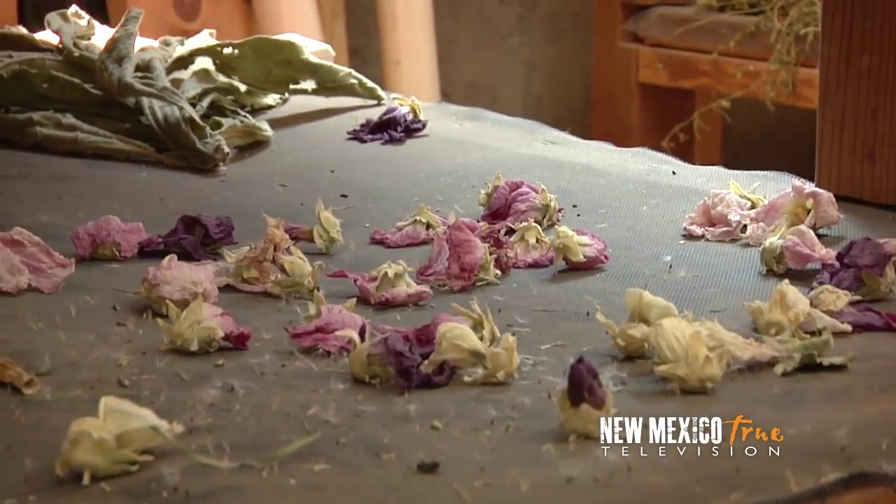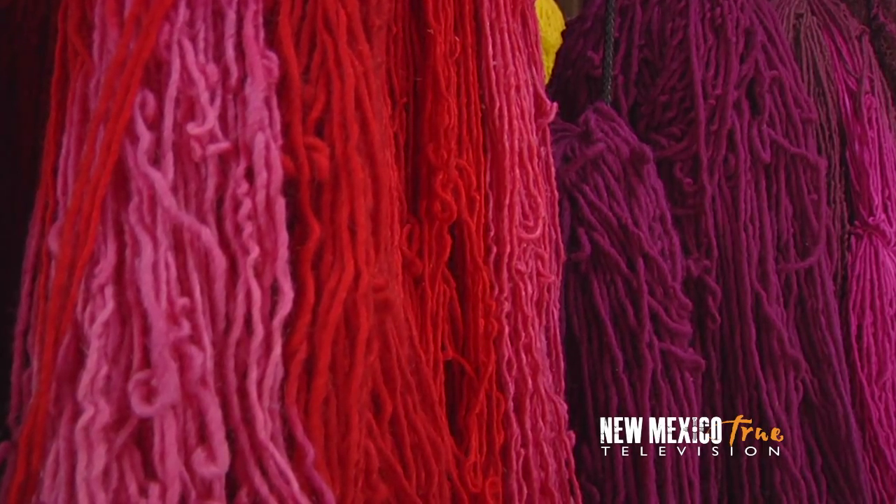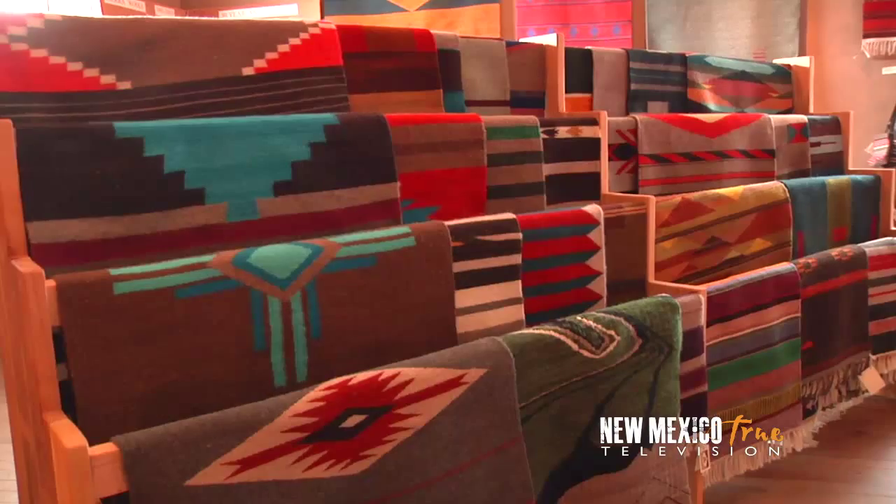I'm surprised there's anything Tony hasn't tried. I had no idea how much can be reaped from my landscape to create all these wonderful dyes. I have a whole new appreciation for the spectrum of colors seen in these rugs.